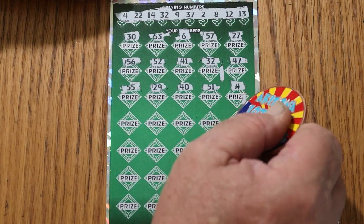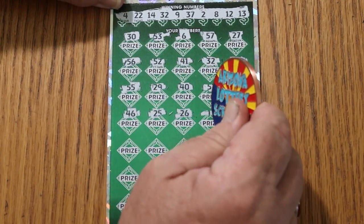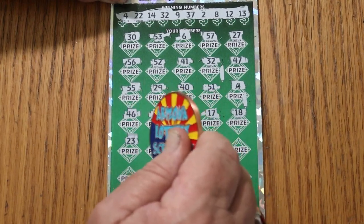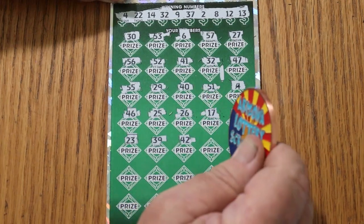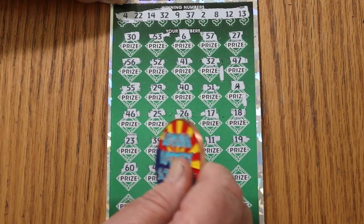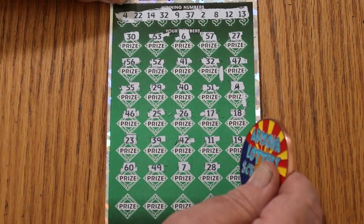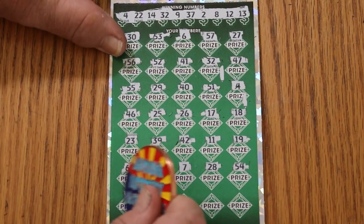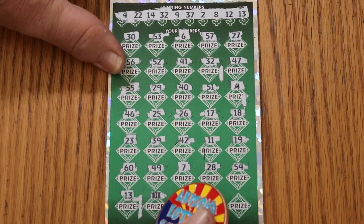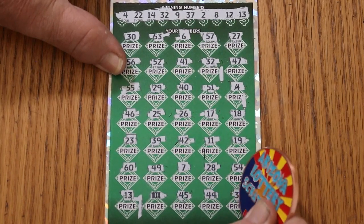Continuing: 46, 25, 17, 18, 23, 49, 11, 19, the big 60, 49. CJ's 7 — 27, 28, 54, 13. We have three matches and a 10x too. Okay, okay, I'm liking where this is going. 41, 45, 44 club, and 35.